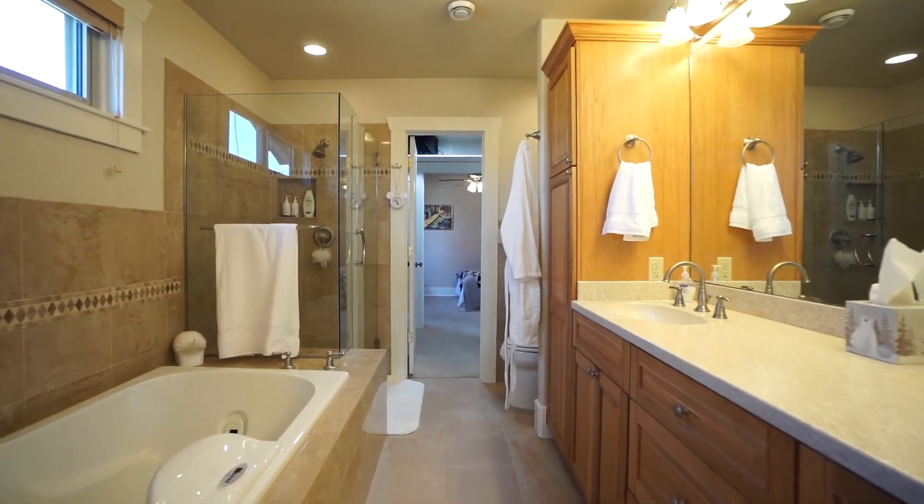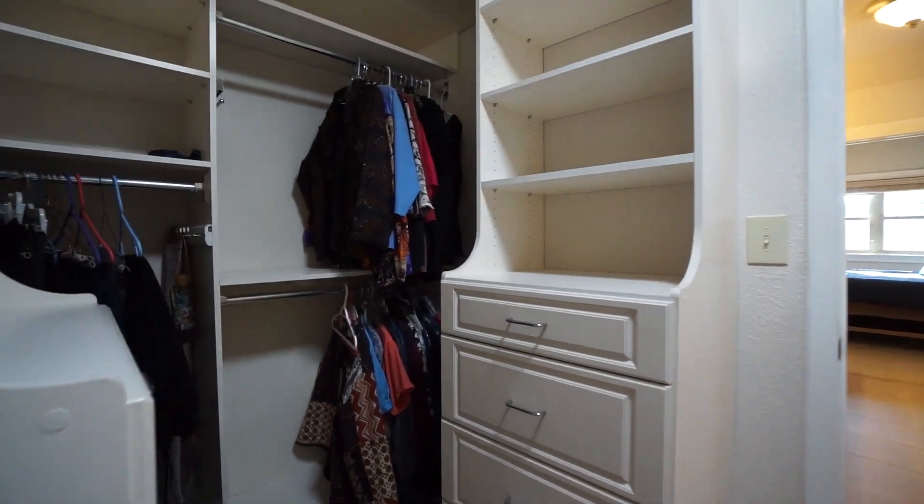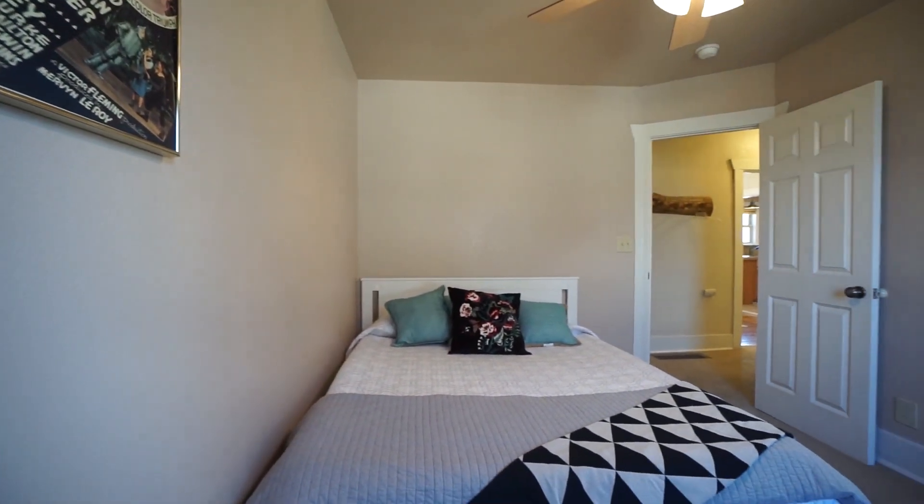The attached five-piece master bath has a jetted tub and dual sinks. The walk-in closet is a dream. The second bedroom is large — this is a queen bed, guys.